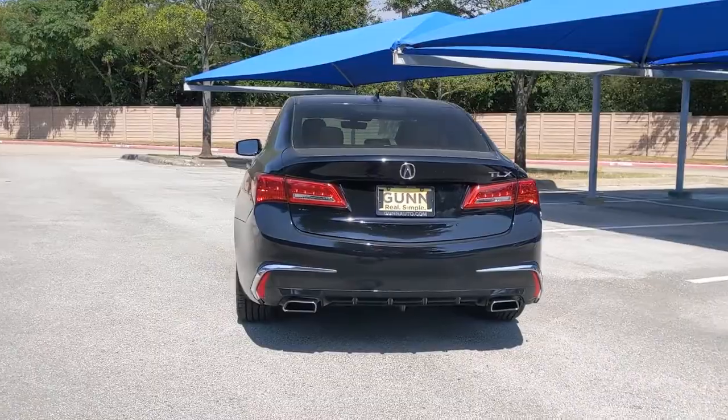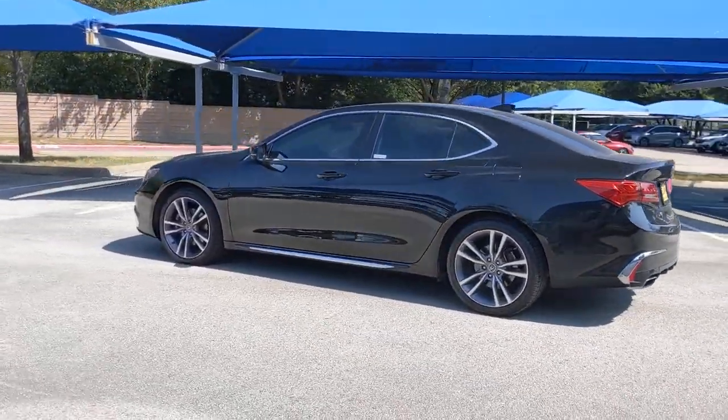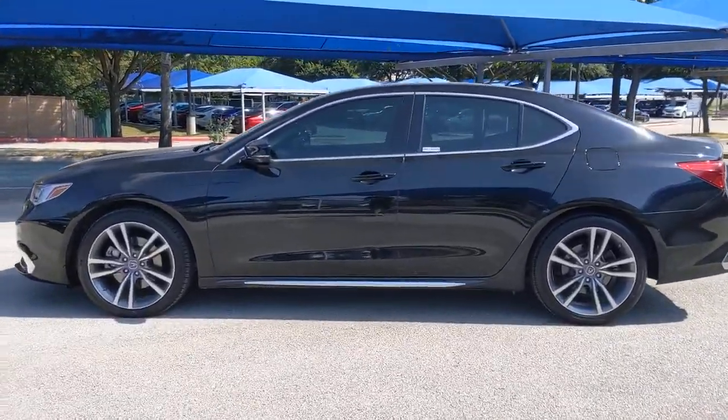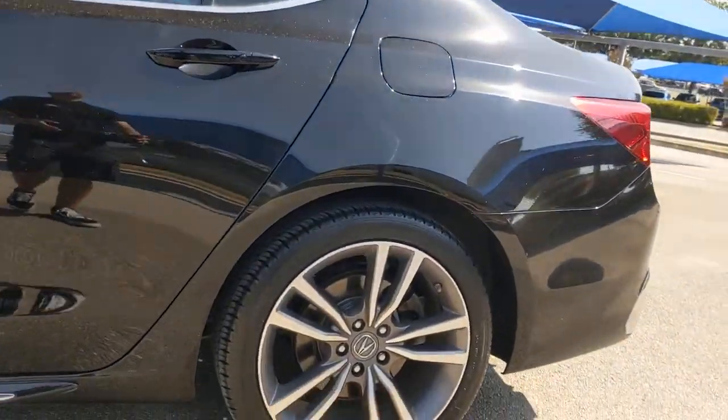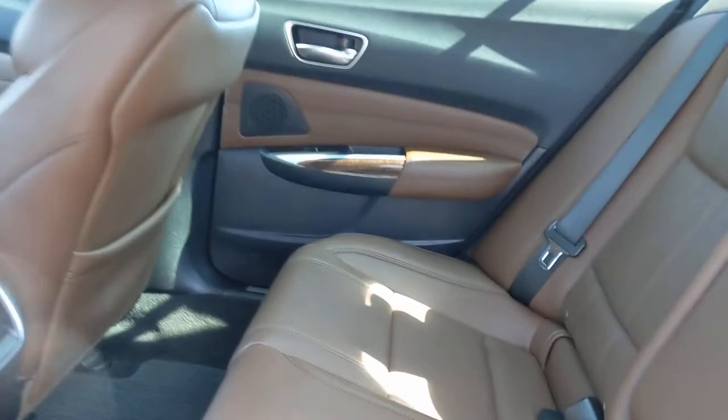The following are some of this vehicle's highlighted options: navigation system, keyless entry, sun and moonroof, backup camera, lane-keeping assist, wood grain interior trim, adaptive cruise control, keyless start, heated mirrors, and power passenger seat.